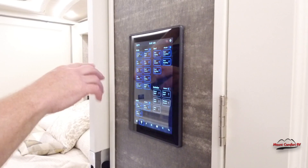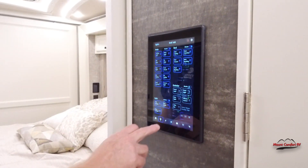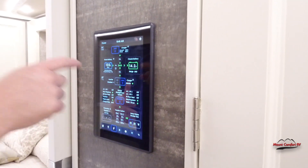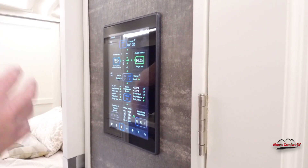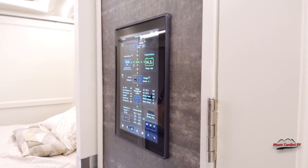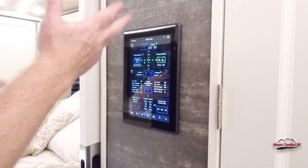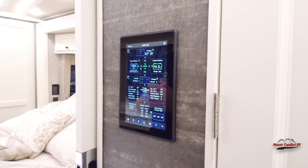Exterior and everywhere, you can control the lights. Here's all the electrical system — you get your energy management system, your auto gen start, all the battery status, and solar. This does have solar panels on top, so it shows you if it's currently charging.